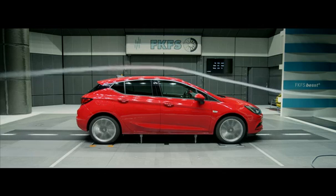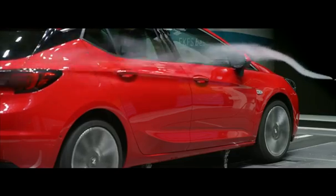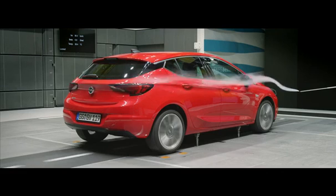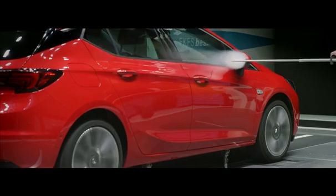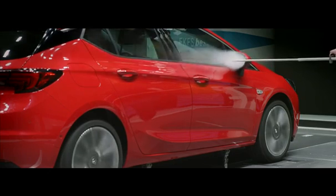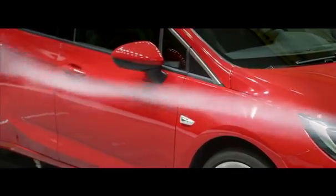The outside rear mirror is something we really spend a lot of time on in the wind tunnel — it's at least the most complex part for aerodynamics. It's not only causing aerodynamic drag, it's also very important regarding wind noise inside the car. We use microphones and can measure the noise inside the car caused by the air outside.